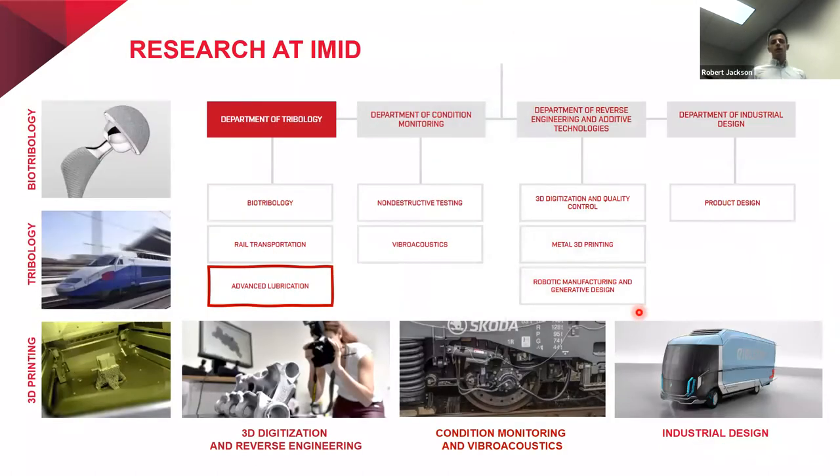About research at the Institute of Machine and Industrial Design, we can divide it into four departments. The biggest one is tribology, where we deal with biotribology, rail transportation, and advanced lubrication. Then there is the department of condition monitoring, where colleagues deal with non-destructive testing, fiber acoustics, and also develop magnetorheological semi-active dampers.